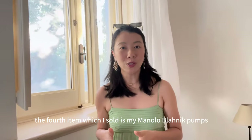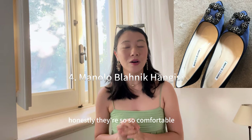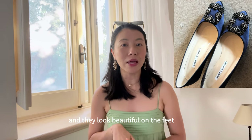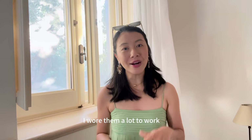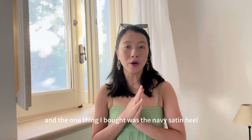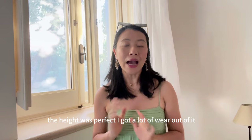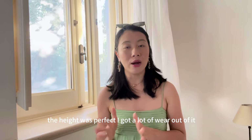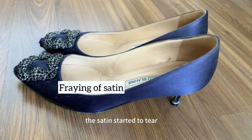The fourth item I've sold is my Manolo Blahnik pumps. These are classic Manolo Blahniks — honestly so comfortable and they look beautiful on the feet. I wore them a lot to work, wedding parties, and events. The pair I bought was the navy satin heel, five centimeters I believe. The height was perfect and I got a lot of wear out of them. However, over time the satin started to tear and it was very hard to maintain the shoes.